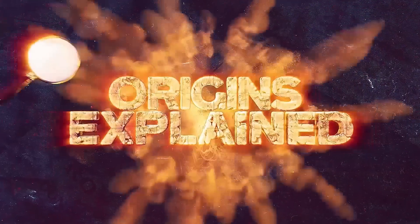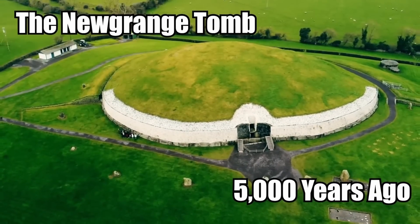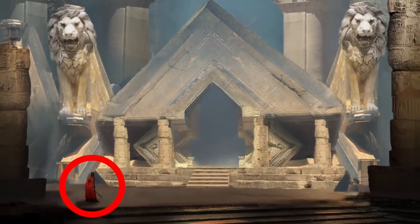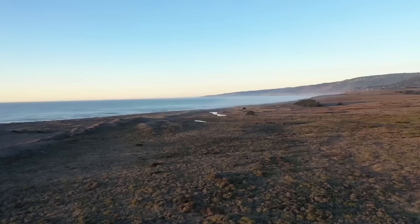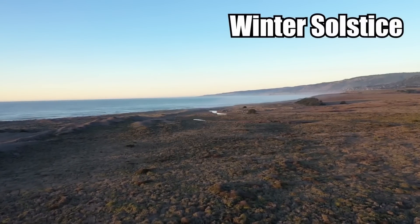Hi everyone, it's Katrina! The Newgrange Tomb was built 5,000 years ago by a mysterious civilization that even today we know very little about. It's a Neolithic structure in Ireland that can still be used for celebrating the winter solstice all these thousands of years later.